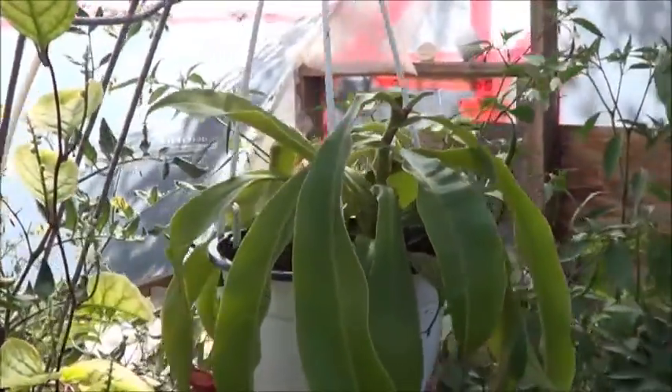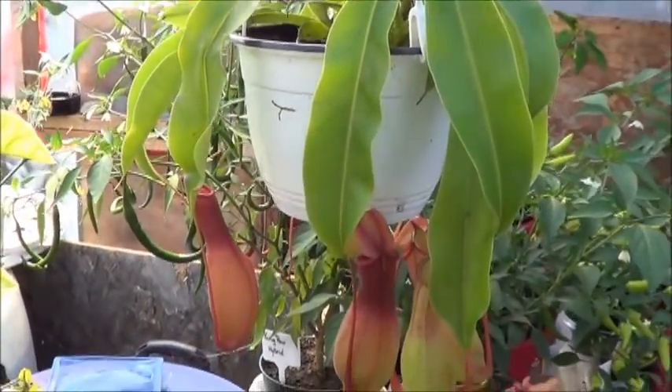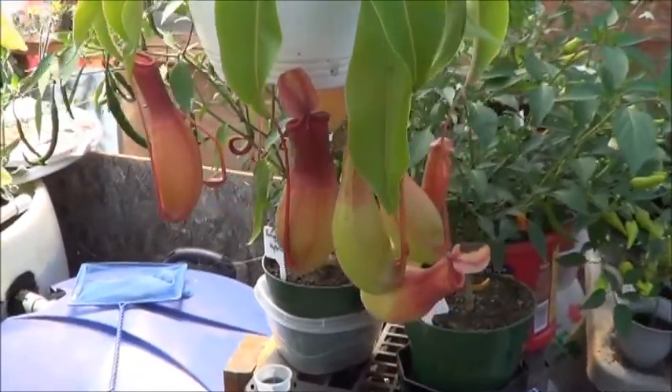I guess they picked up a whole bunch of these about two weeks ago, my friend was saying. And we bought the last one. So this is pretty cool.